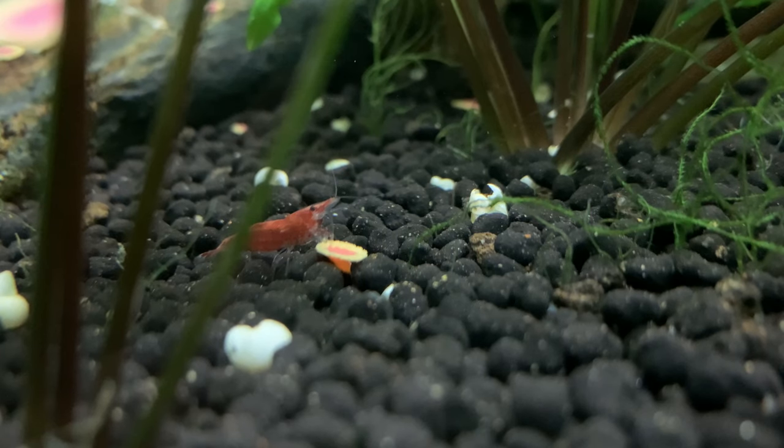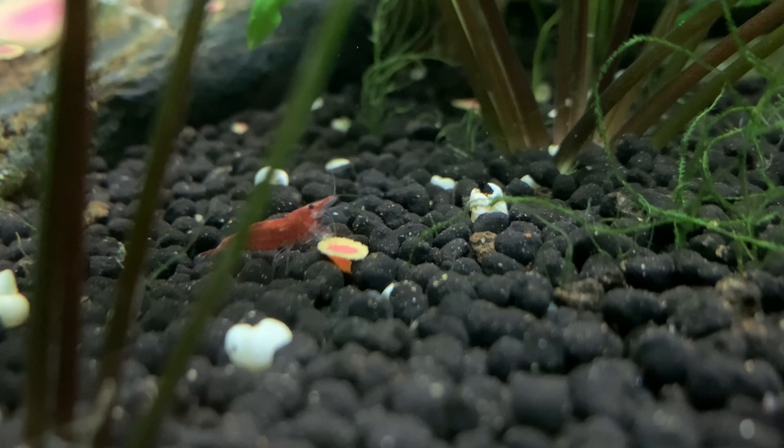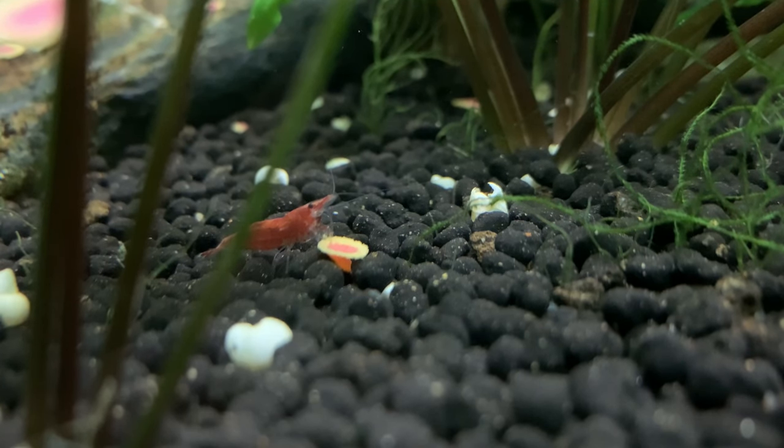The food I feed to my shrimp probably on a daily basis is the Tetra Pro Color Crisps. I love these little wafers — they're a sinking wafer, so I just put a little pinch in each aquarium. They quickly sink to the bottom and the shrimp seem to relish them; they come from all around and quickly clamber all over these little wafers.